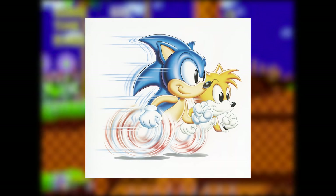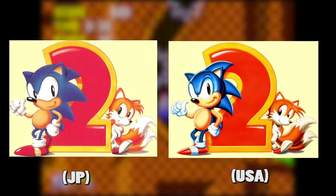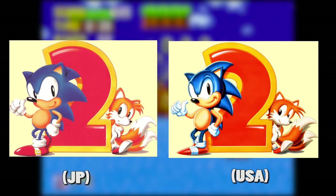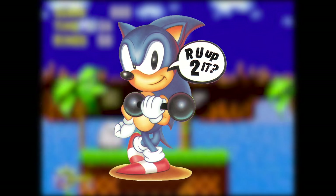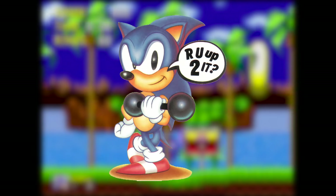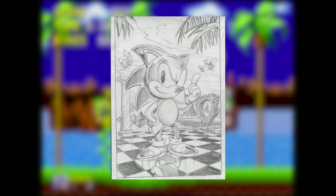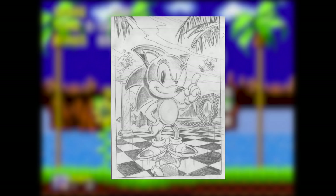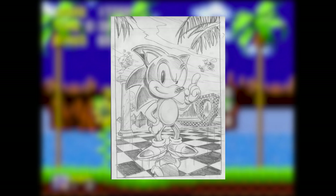Looking back, it seems odd they even bothered slightly redesigning the character for the American release. And it was just for promotional material — the in-game sprites are the same for all regions. It was a seemingly unnecessary change, especially considering Sonic was already designed with Western audiences in mind. But Sega of America decided he needed to be slightly tweaked, and artist Greg Martin was given the job of drawing the version of Sonic used in American advertisements.